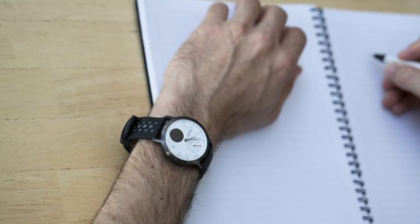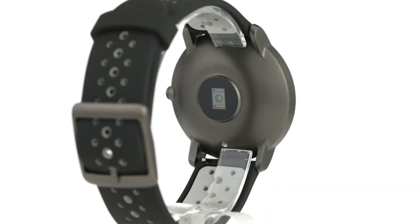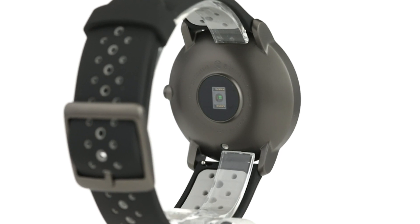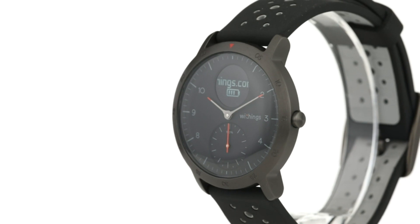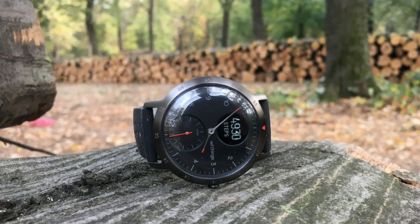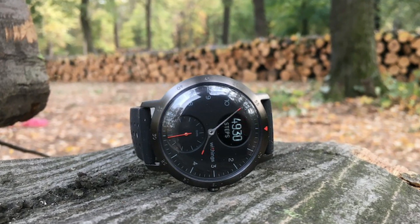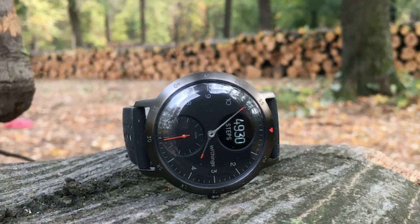Whether you choose leather, silicone, or metal, you can easily swap straps in seconds so that you can wear the Steel HR Sport the way you want. So whether you're at the gym, in the office, or out with friends, the Withings Steel HR Sport is the perfect companion to keep you on track and looking great. Get yours today and begin your journey to a healthier, happier life.